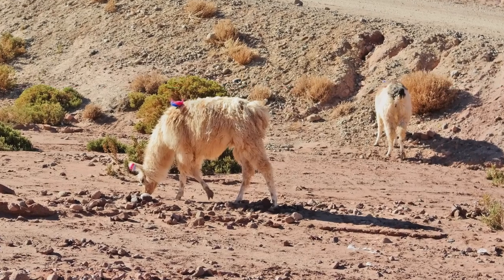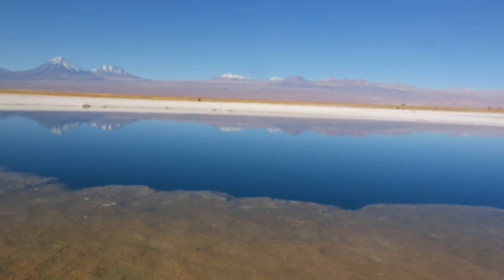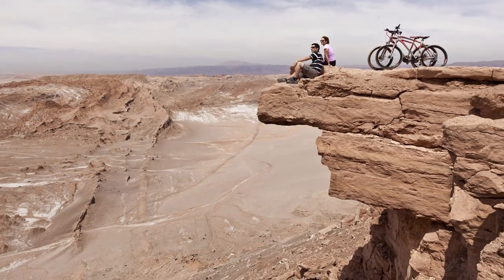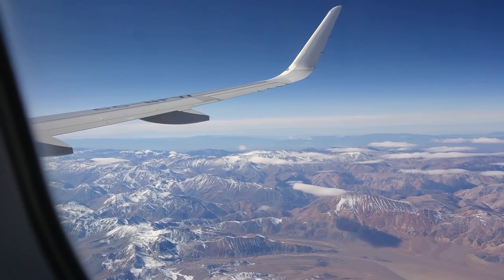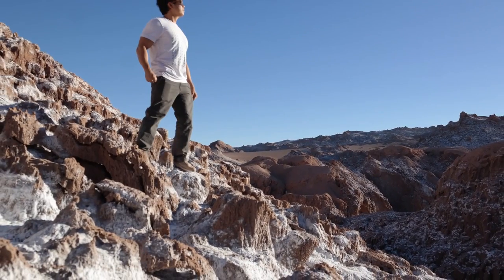Alright guys, thank you so much for watching. I hope you enjoyed our tour of the Atacama. Do you plan on visiting soon? Have you already been? What would you add to the tour? Let me know in the comments below, and I'll see you guys pretty soon.